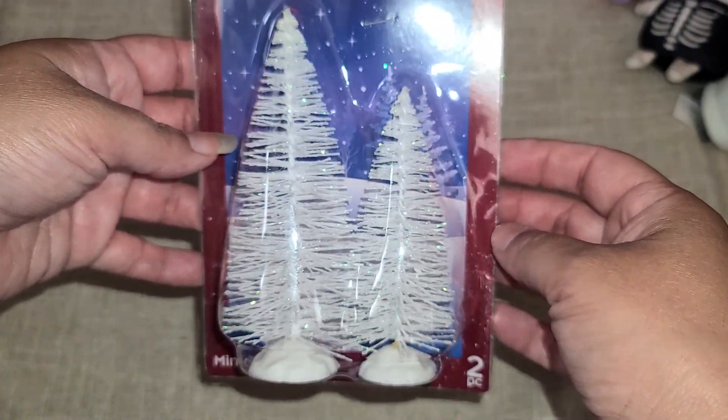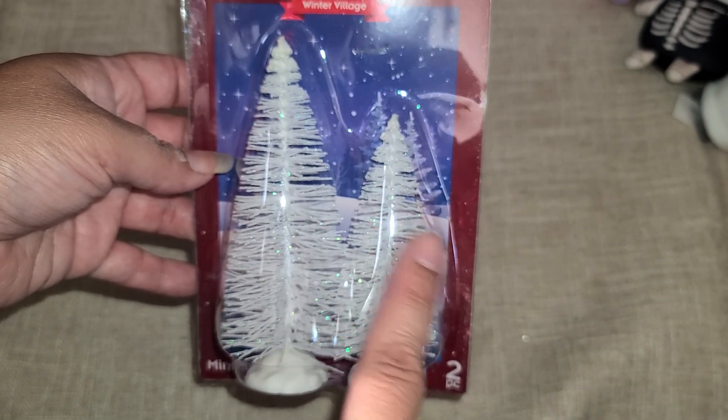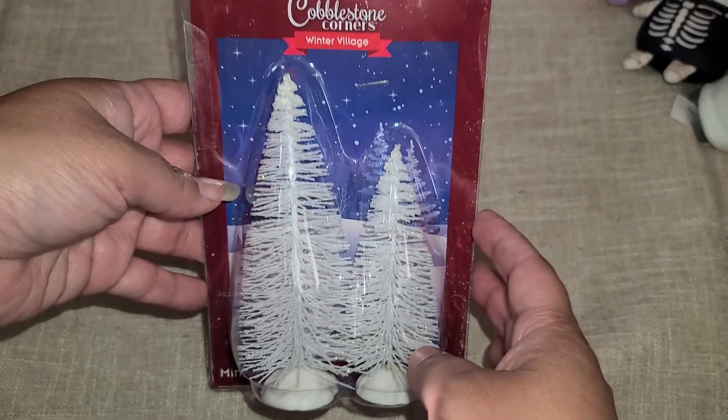I found one set of bottle brush trees right here. I love that it has a big one and a little one. I definitely want one or two more packs of this if I can find it.